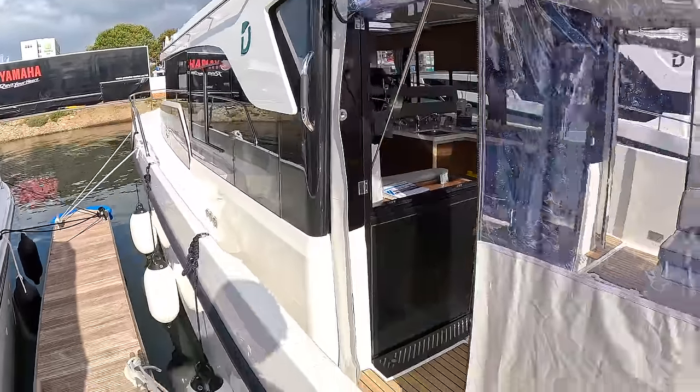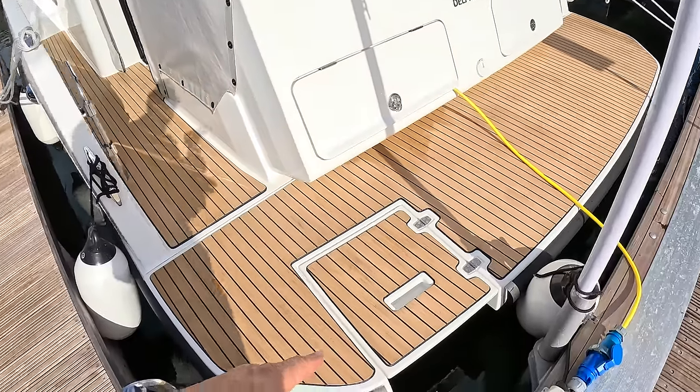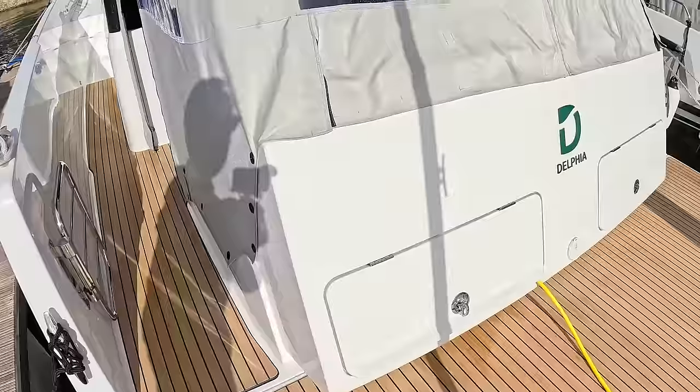We'll talk about how fast it goes in a minute when we go on board. If we step on just here, we've got a bathing platform down underneath. Shore power goes in here, and these are storage lockers that go back down underneath the cockpit seating.